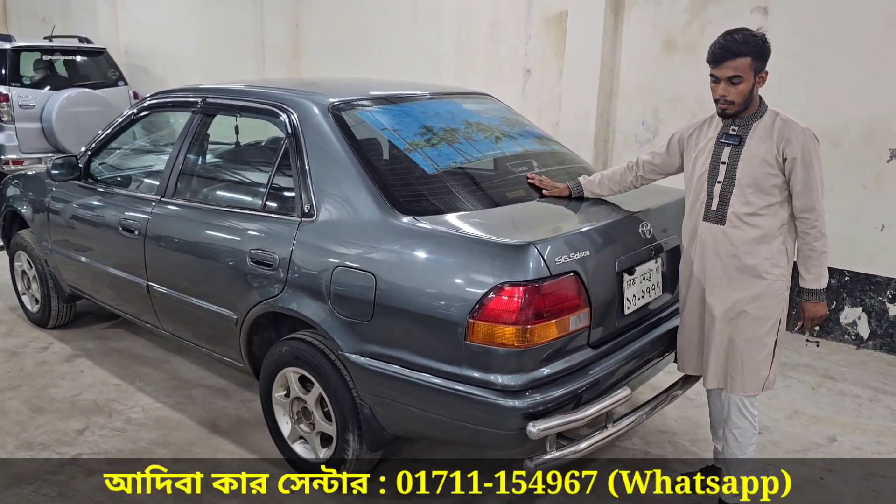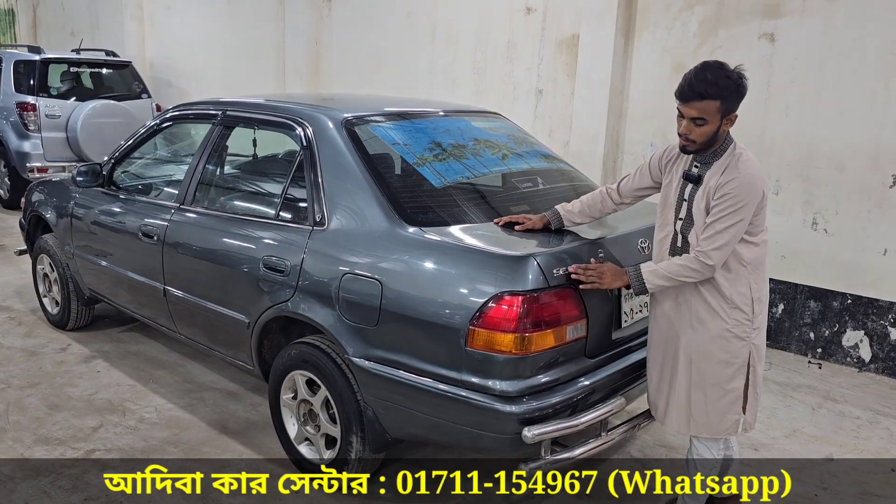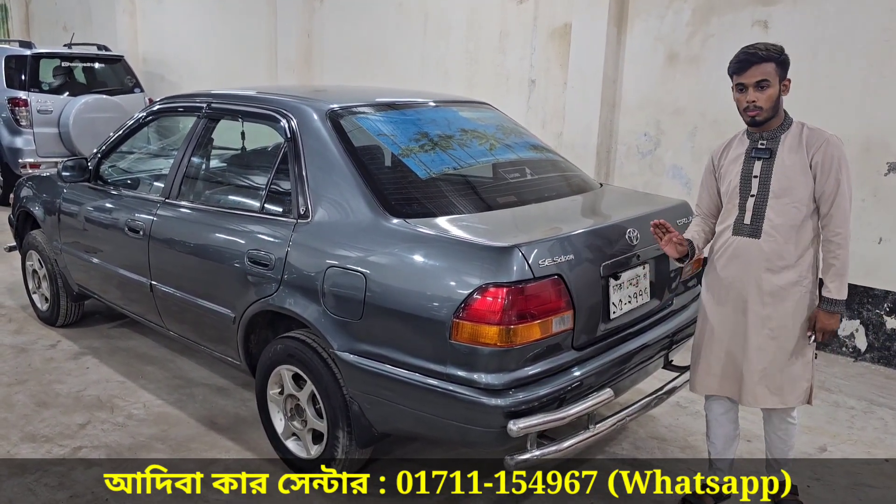The glass is 100% in good condition. The headlight and backlight are very fresh. The monograms are freshly intact.